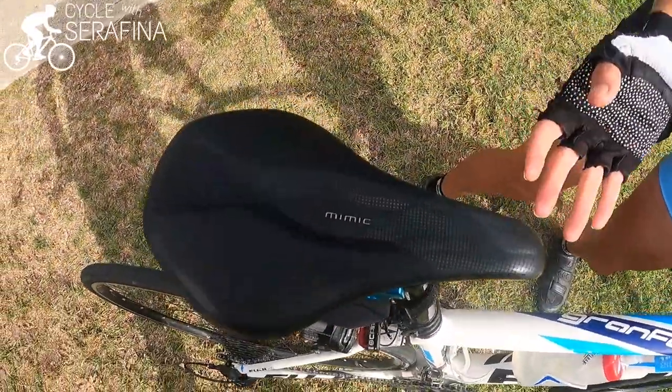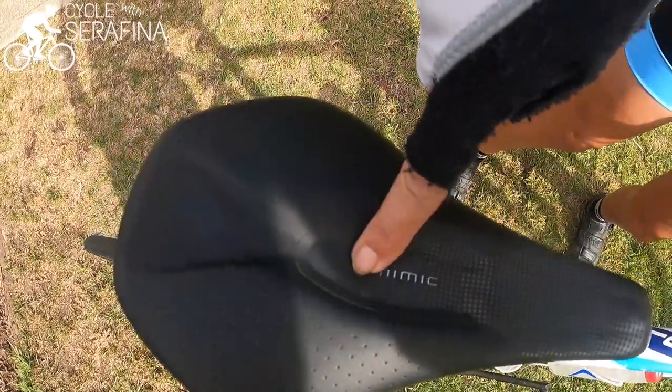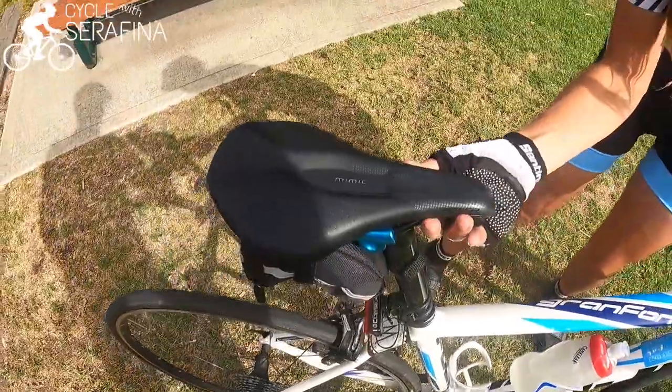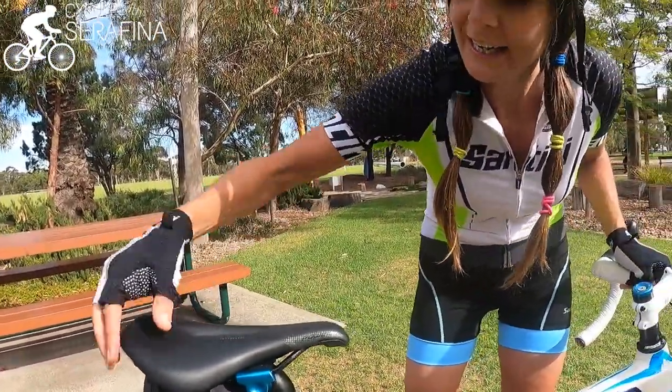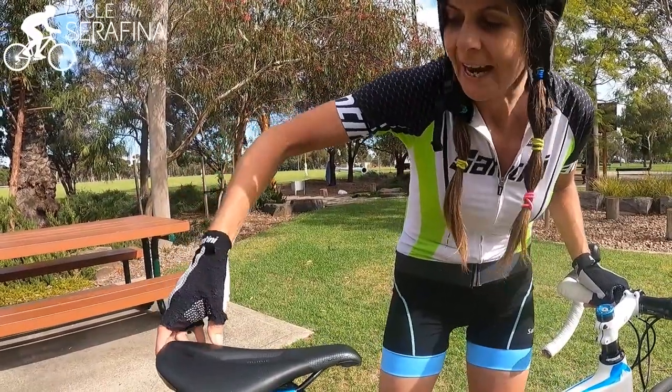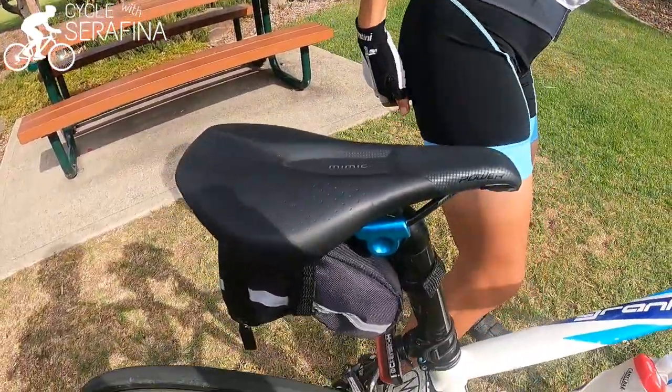So I've tested out this seat here and I want you to have a look at this. This is made specially for females. See how spongy and soft that is? So soft, and it's short here, whereas the other ones have always been really long here. And it's nice and wide and shaped so that when you sit on it your sit bones go on there.